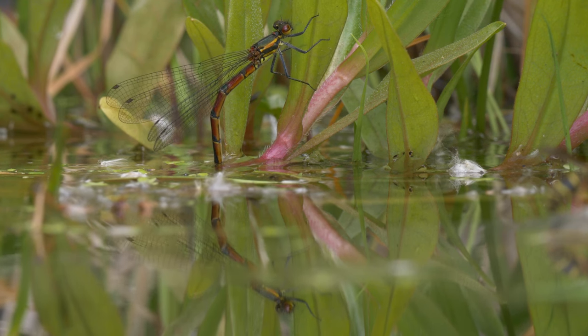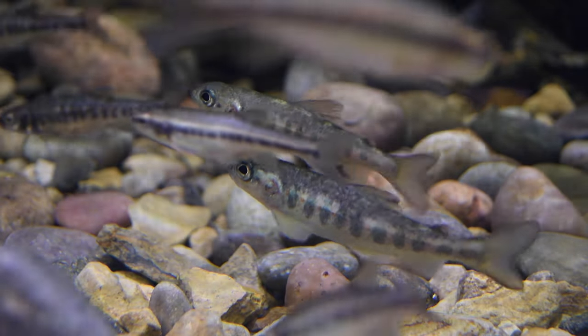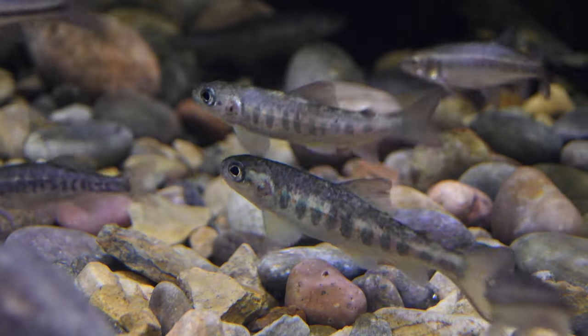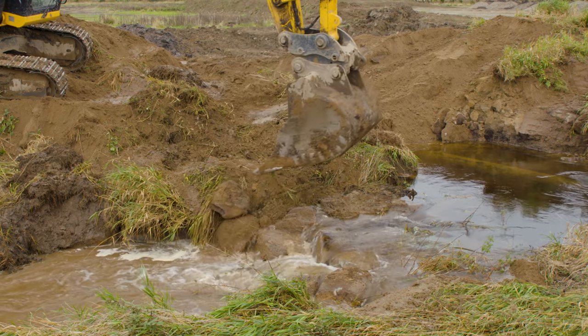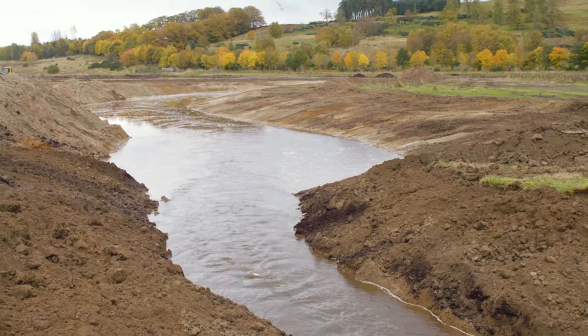Surely all that extra food production, all that extra energy, has got to be good for the fish living downstream and living in the wetlands. It was fantastic to see the wetlands fill up and the watercourse flow through it for the first time for 250 years.